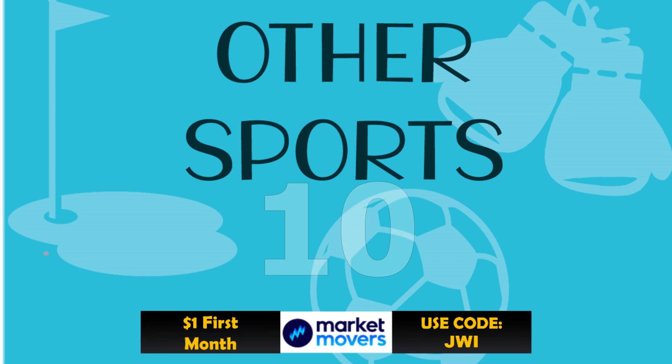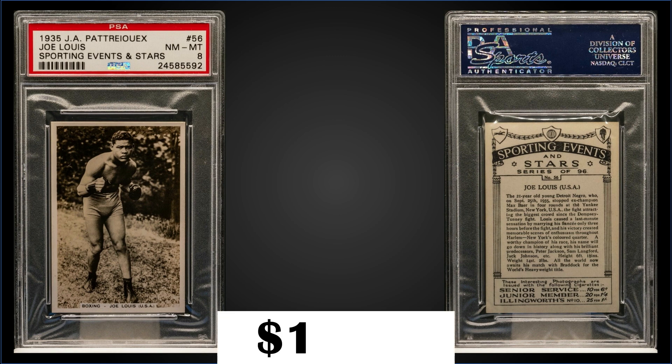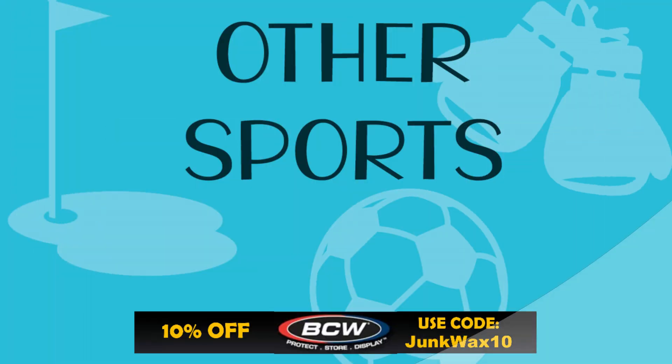In the #10 spot, from 1935 J.A. Petrio Sporting Events and Stars, we have a Joe Lewis rookie card graded Near Mint-Mint PSA 8, sold at auction for $1,558. It's a pop of 47 in a PSA 8 slab, with 7 graded higher, the highest being four Mint 9s.